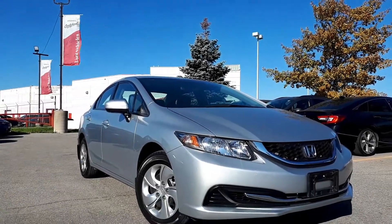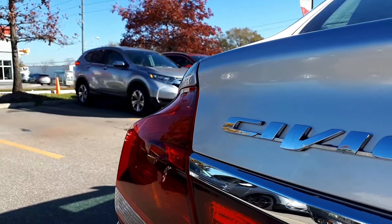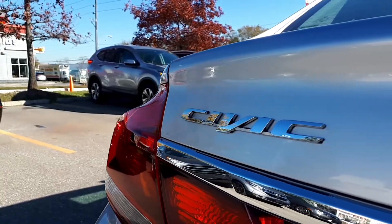Here at Formula Honda we have a pre-owned and one-owner 2015 Honda Civic LX.